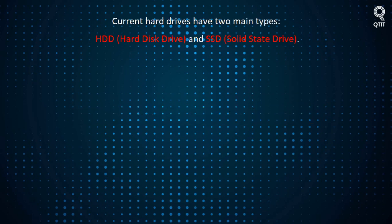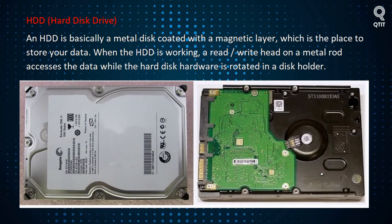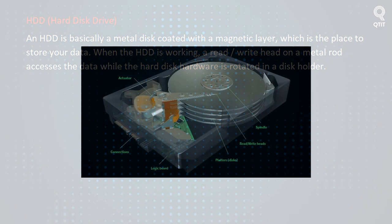Current hard drives have two main types: HDD, hard disk drive, and SSD, solid state drive. An HDD is basically a metal disk coated with a magnetic layer, which is the place to store your data.